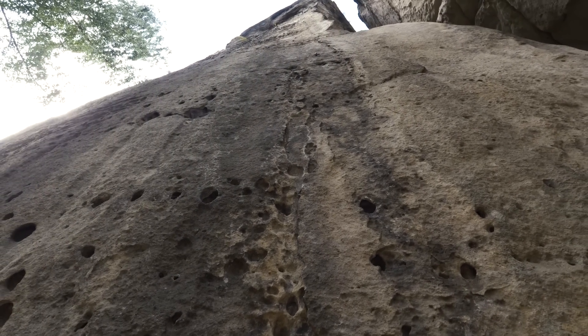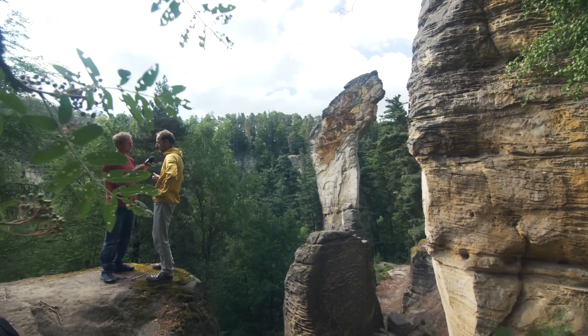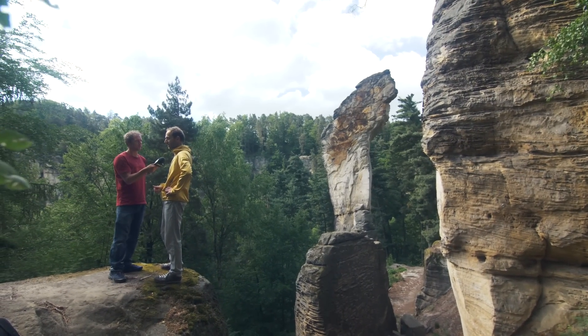Describe the ethics of this area. It is a long tradition — if you want to make new routes, you have to do it from the ground, placing the bolts from the lead. You cannot use chalk, no friends, no nuts, only textile slings and textile protection. I like chalk and I like protection, so I'm a little bit scared.